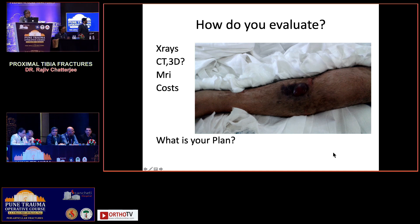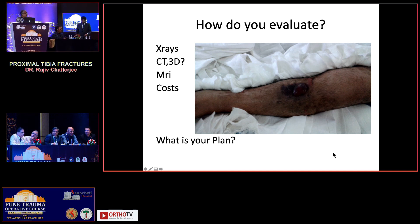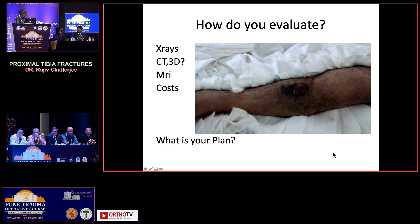3D gives you the apex — you can actually see where the apex is, which is a very valid point. Otherwise, I think 3D is more for showing to the patient's relatives — it looks impressive. A 2D with planning in mind works because what you want to see is how many fragments there are and where the apex is. On the axial cut you see fragment count; on coronal and sagittal cuts you identify the apex.